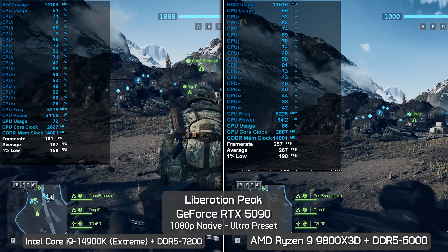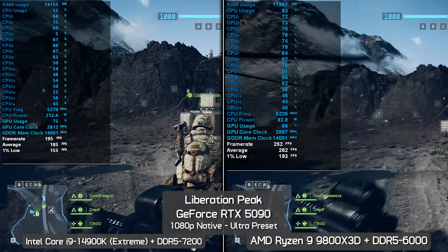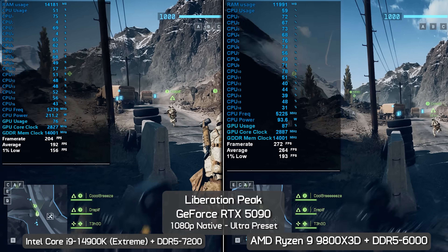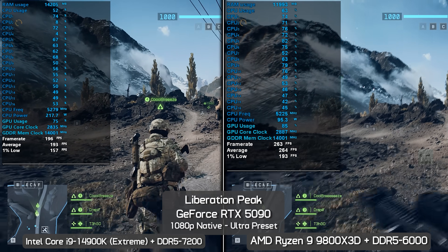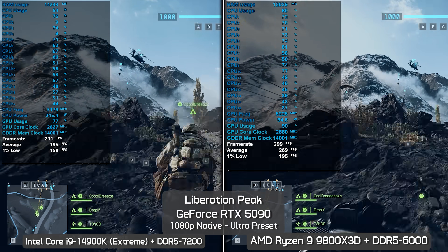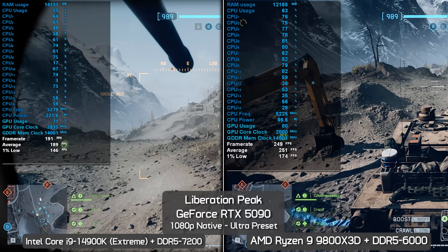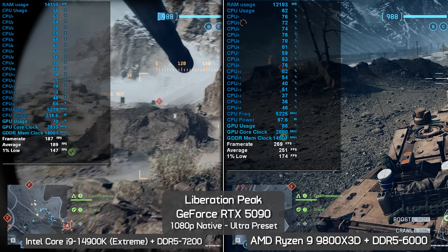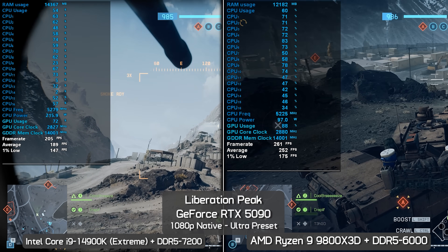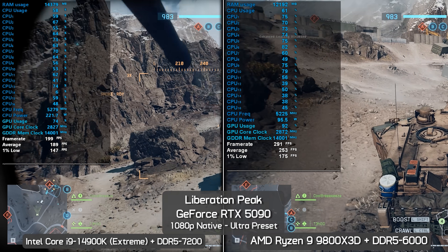Increasing to the ultra preset at 1080p on Liberation Peak: little appears to have changed. With low settings the 9800X3D was 41% faster; here we're seeing the exact same margin with a 25% boost to the 1% lows. By the end of the test the margins shrunk slightly, with the 9800X3D delivering a 33% greater average frame rate and 19% stronger 1% lows — still a very convincing win for AMD.